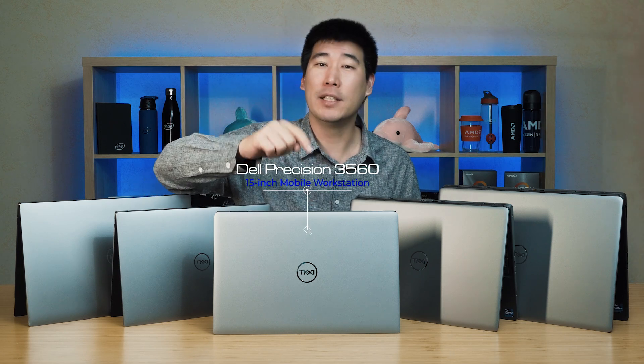First off, let's start with the one in the middle — this is the Dell Precision 3560. Now there is actually one missing from the whole family, which is the 3561. That one is new and it shares the same chassis, look, and feel as the 3560. The only difference between the 3561 and the 3560 is its processor — the 3561 has the new Tiger Lake H processor, whereas the 3560 only has the standard Tiger Lake processor. It is a 15-inch mobile workstation, and I haven't actually got the 3561 in my hands at the moment.